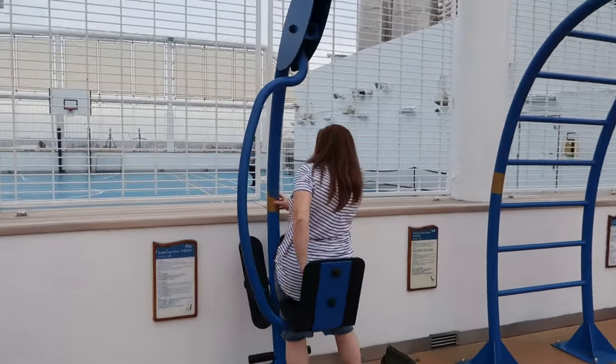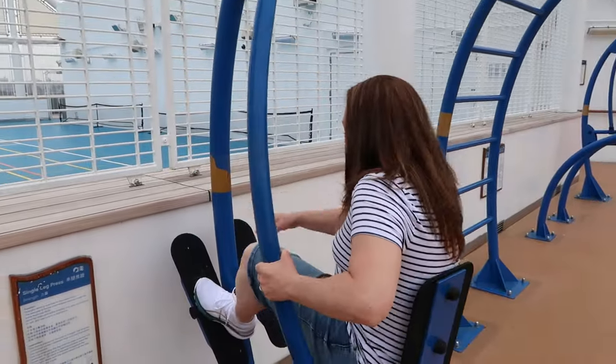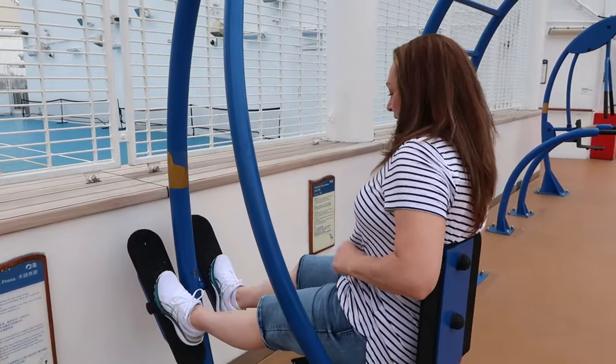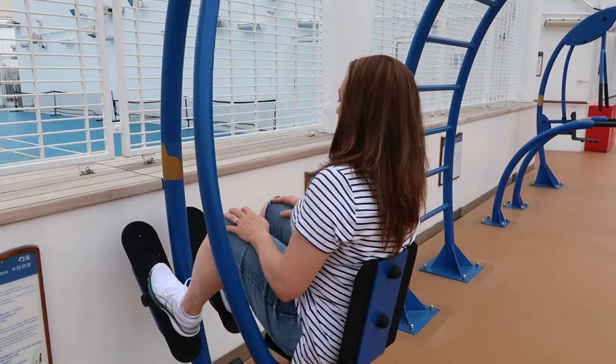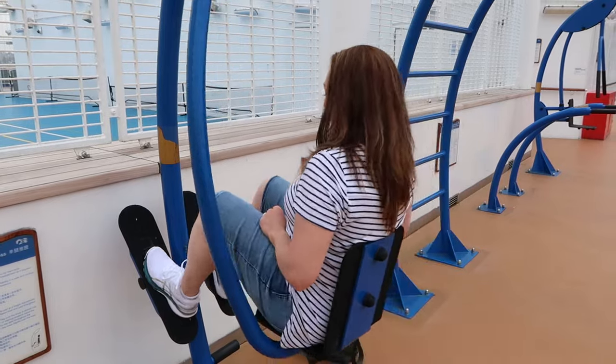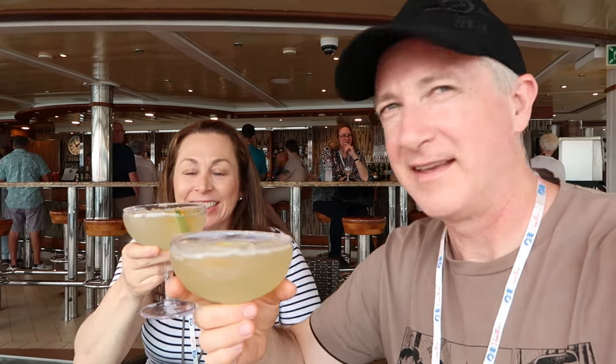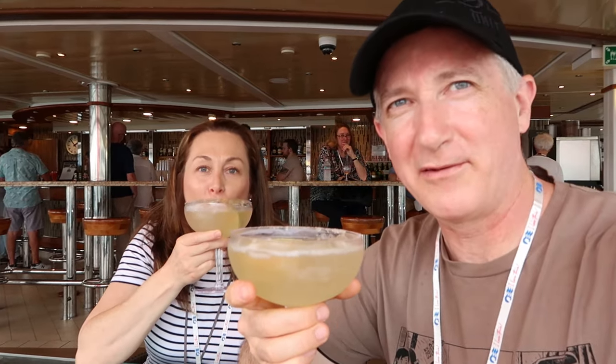This is the sports area where we'll be spending most of our time working out — which is what you do on a cruise. Not. Cheers everyone — cheers! First bag of the cruise.